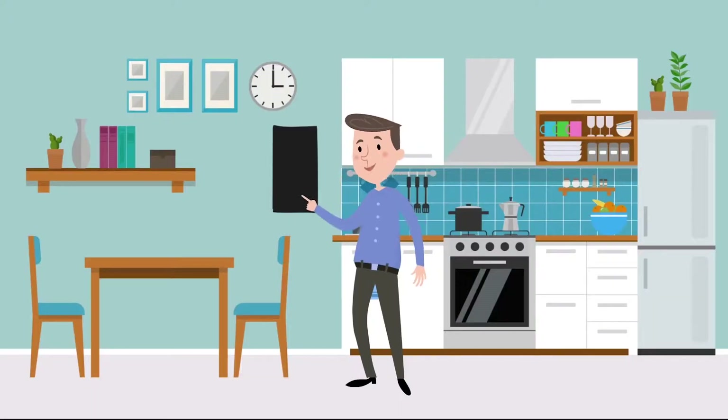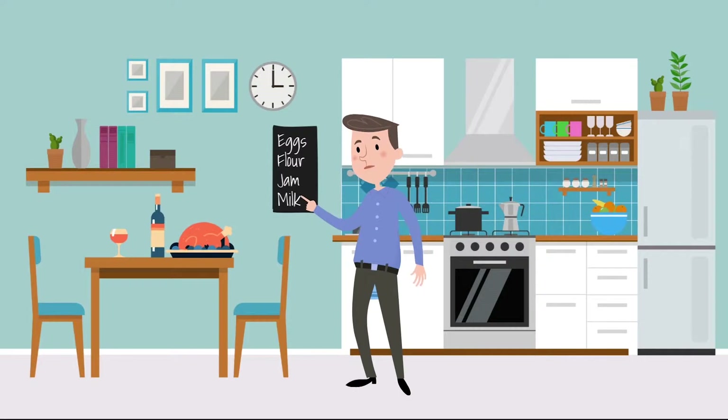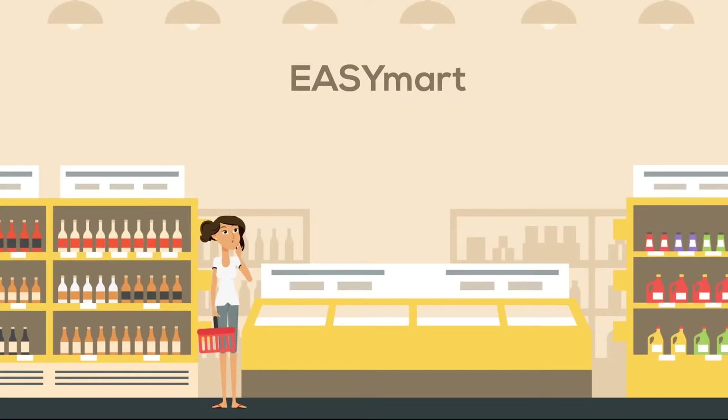By planning meals in advance, you can make sure that you are buying only what you need and decide how you can use leftover ingredients to make another meal. That means there is more time when shopping to start looking at labels properly, to see which brand is best value for money.